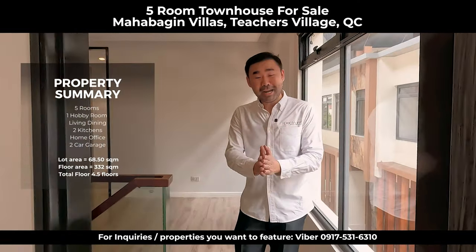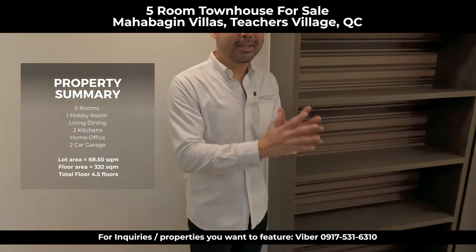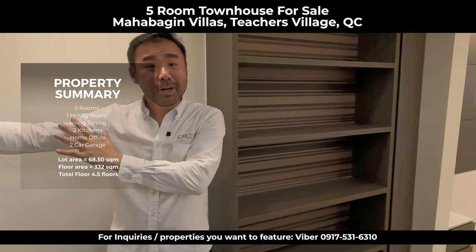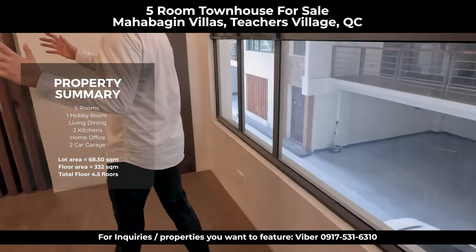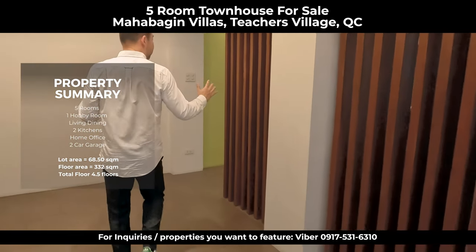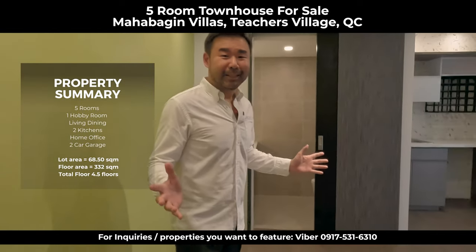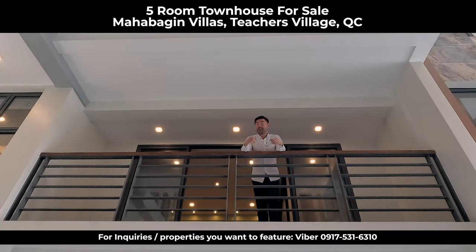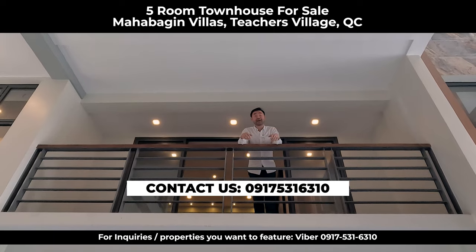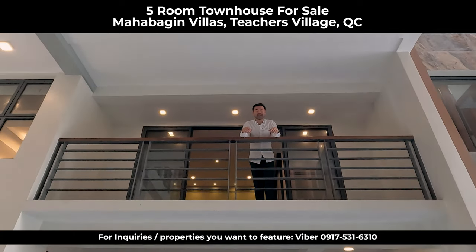So there you go — to summarize: you have three bedrooms on the fourth floor, a visitor's room and an extra room on the mezzanine of the third floor, an extra storage room on the third floor mezzanine, and back on the second floor the entertainment area — the multi-purpose room with a large terrace — which would make a great home office or study area for the kids. Thank you for joining us in this property tour of four townhouses in Teachers Village. If you're interested to know more, feel free to contact the numbers below. This is Carl D., your property guru. I hope you enjoyed our property tour. Thank you!